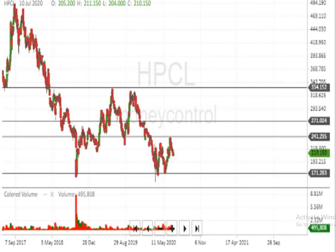In this particular movement, the script has formed a W formation at the bottom. If the script breaks above 242, it can make a very big movement upside.